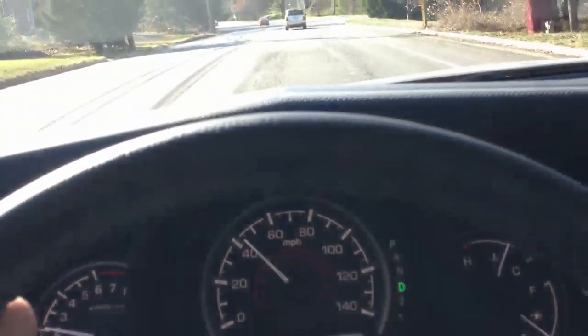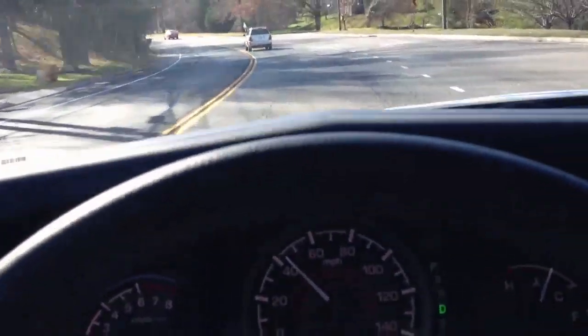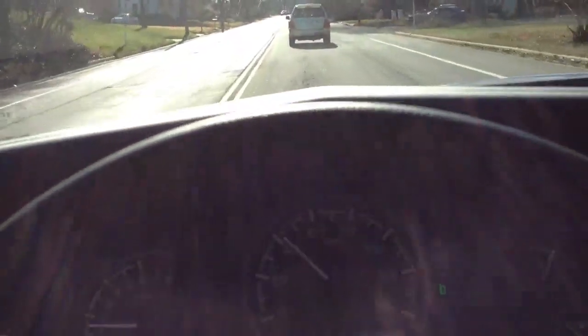Truck people are complaining because a truck isn't supposed to have an all-independent suspension — it's supposed to have a body-on-frame setup. This is a unibody construction, but Honda just wanted to be different. I like the way this Ridgeline Sport looks though; it's a nice looking truck.